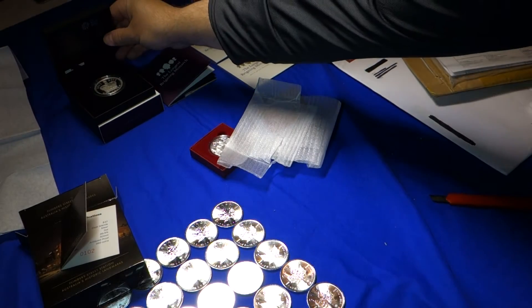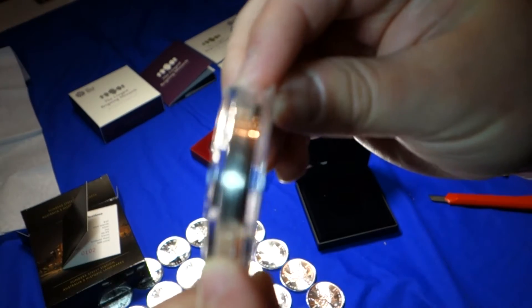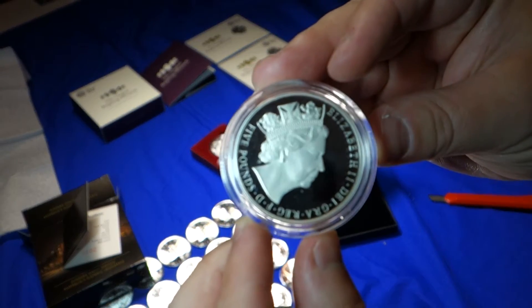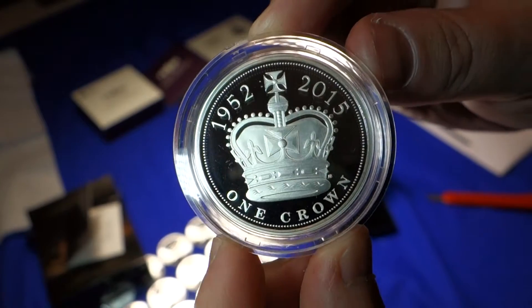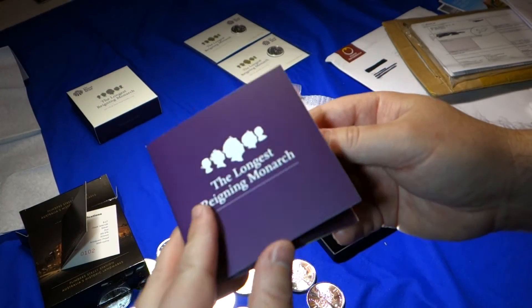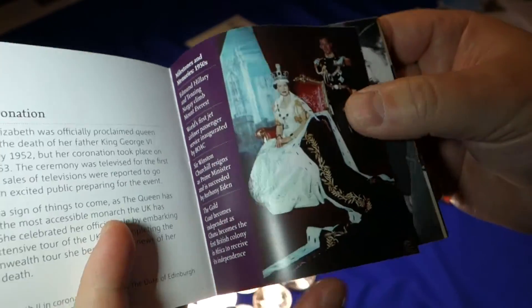I did get some longest reigning monarch coins. Here's the proof one-ounce coin, and this is a piefort, so it's nice and thick, as you can see. There are other versions of this longest reigning monarch coin out there which I'm probably going to pick up. That coin came with a booklet on all the various monarchs in history, and then it goes over Queen Elizabeth the Second and her history.